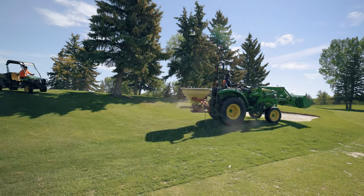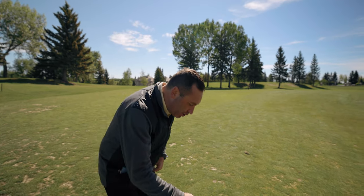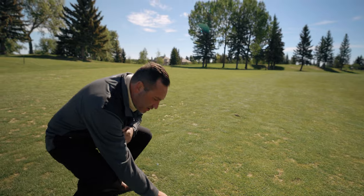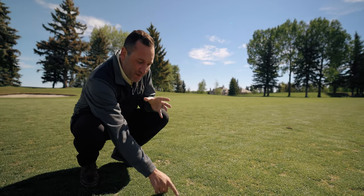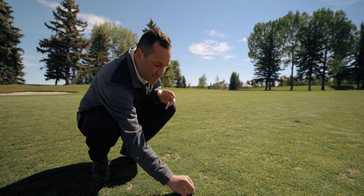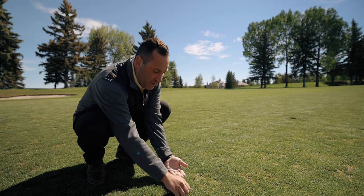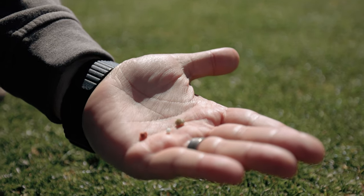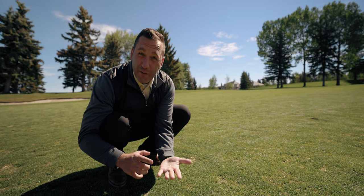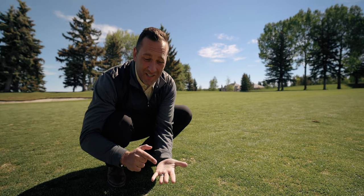I tracked down Adam on the 14th hole. He's doing one more pass on this fairway, but if you look close you can see this fertilizer and the different types of small pieces that will slowly get into the ground — and if you look close, they're actually different colors. Adam's going to share with us why they're different and the different types of fertilizer components in this specific fertilizer.